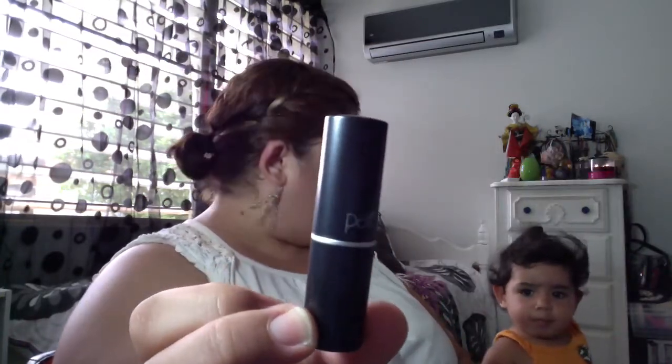Next thing we got is actually a lipstick from Parry — I want to say, I'm not sure. It's in a really pretty pink color. Here's the packaging. It came in this really pretty pink color.